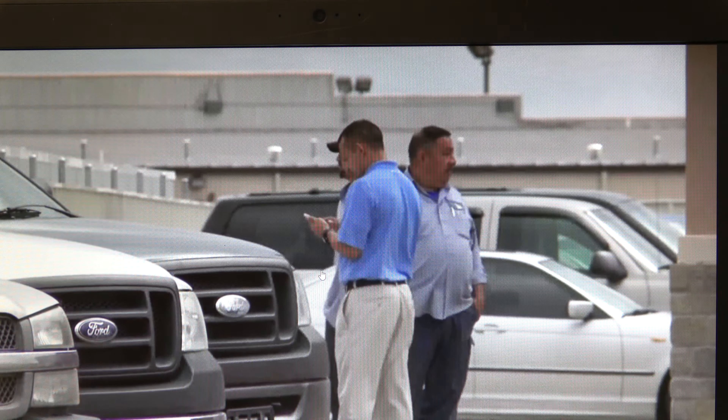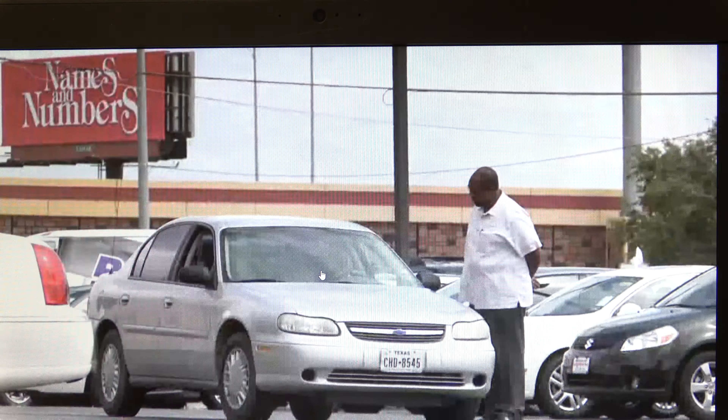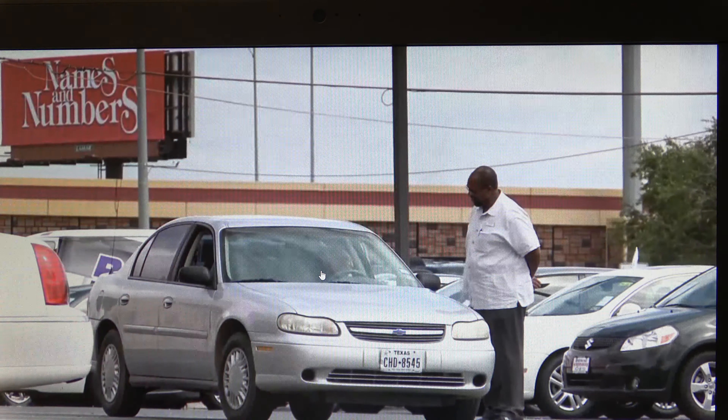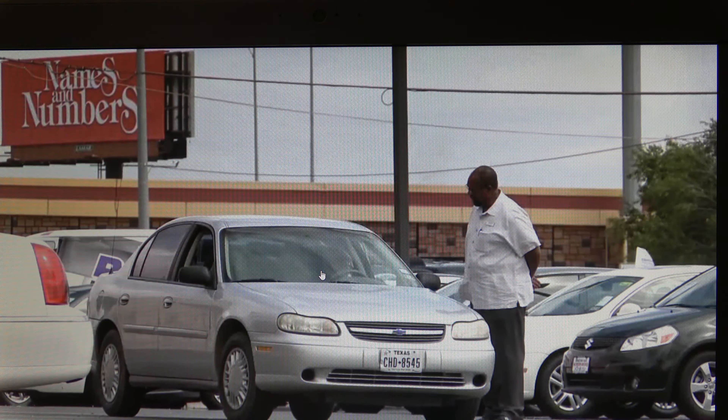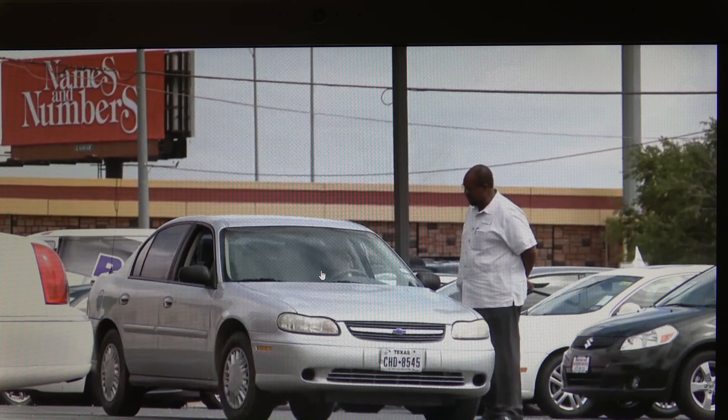Finding a vehicle that fits all your needs is not an easy task. However, all of the preparation you do to fully realize, understand, and prioritize your transportation needs can make the process less overwhelming and ensure you choose the right vehicle for you and your situation.